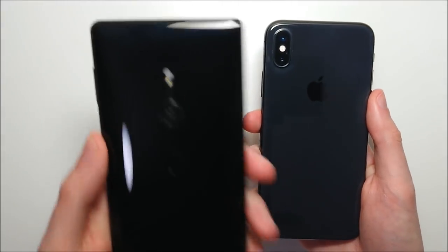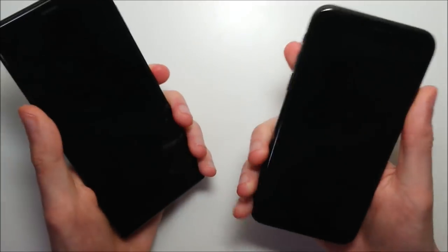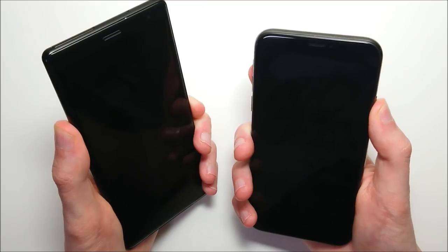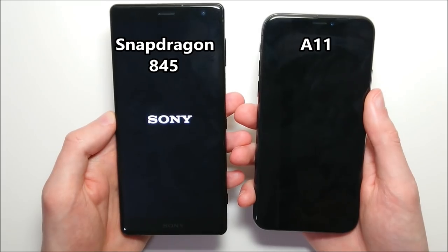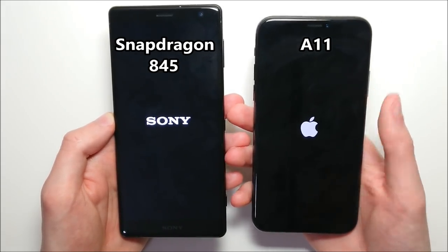We've got a fantastic matchup here between the Sony Xperia XZ2 and the iPhone 10. The Sony is only the second phone in the world with the latest Snapdragon 845 — the first being the Samsung Galaxy S9 — while the iPhone has an A11 chipset.